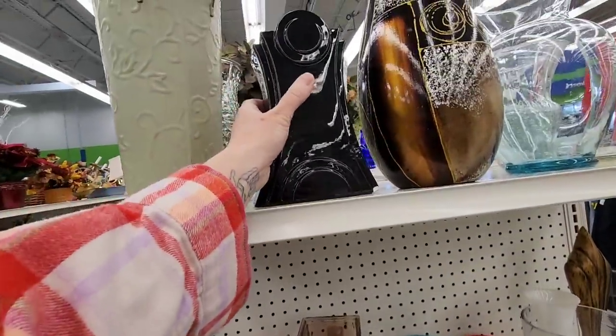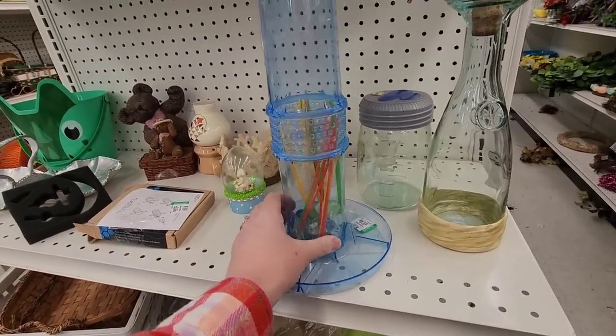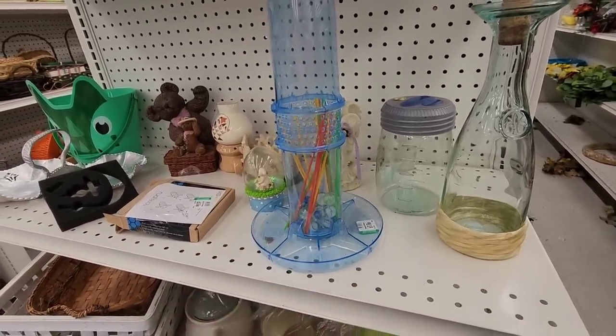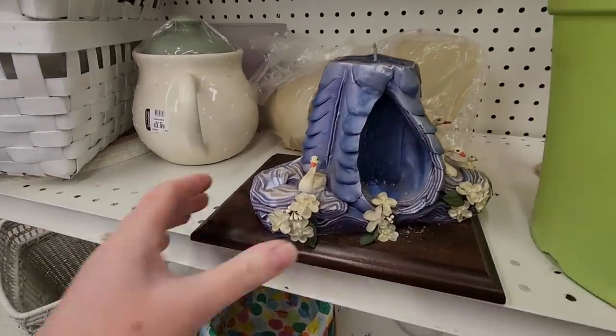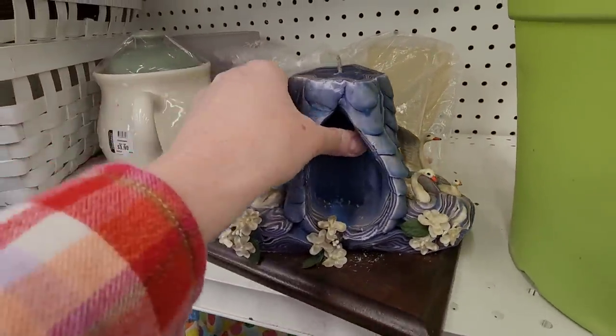It's very, very lightweight. This game — this is Kerplunk, right? When you stick the things in. That's a fun game. That's $20.99... $1.99 of fun. Oh, look at that candle — that's fancy. Swans in it and everything.